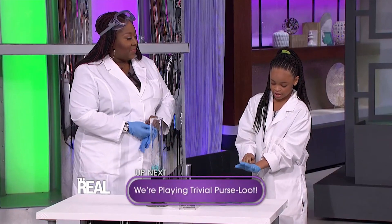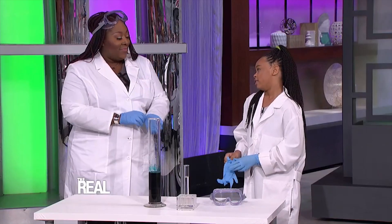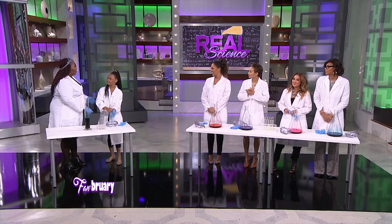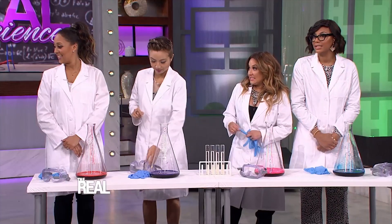My aunt is a neuroscientist at Johns Hopkins University, and she got me pretty interested in it. I love science, I love mixing ingredients, and I want to get other girls excited about science also. That's so good — we've got four girls right there that we're gonna try to get excited about it.